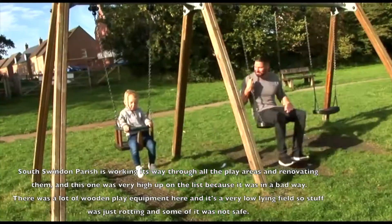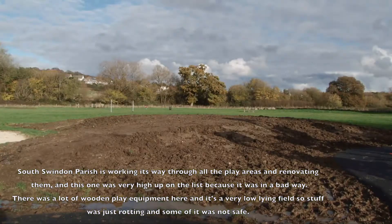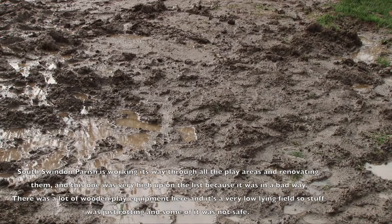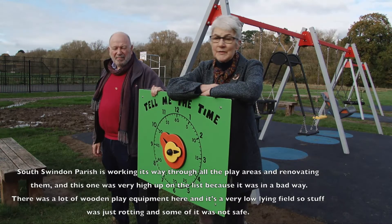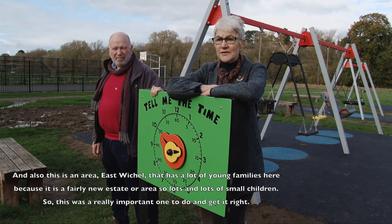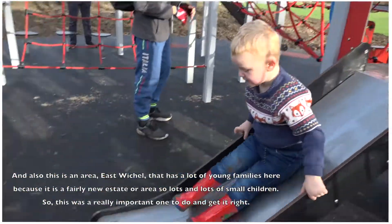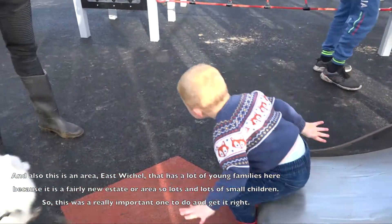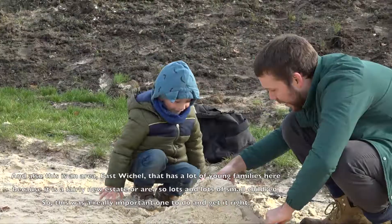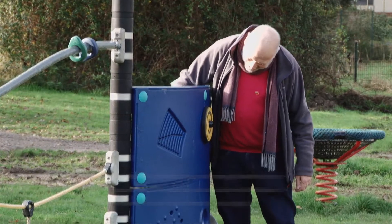There was a lot of wooden play equipment here and it's a very low-lying field, so the wooden stuff was just rotting and something was not safe. Also this is an area, East Whitchell, where there are lots of young families because it's a fairly new estate. So lots and lots of small children, which made this a really important one to do and to get it right.